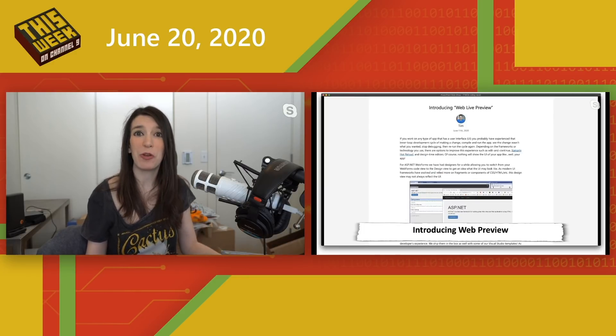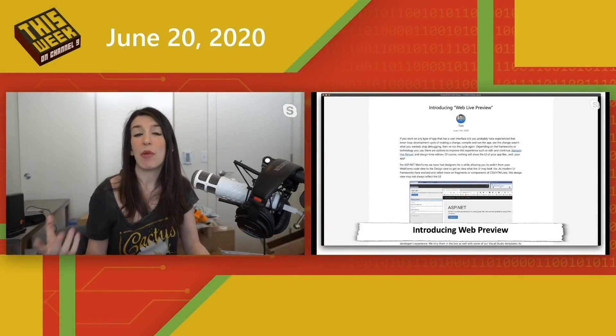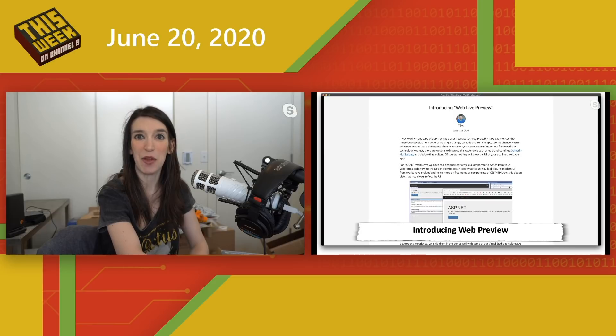Next up, this comes from my friend and former boss Tim Hewer: introducing Web Preview. This is a great extension for people doing ASP.NET Web Forms, where you can now have an instant web preview. Think of it as similar to Xamarin's Hot Reload — you can update and preview your web app as you're building it. I've got details on what this is and how to install it and use it with your ASP.NET Web Forms apps in the show notes below.